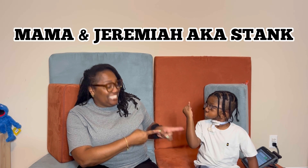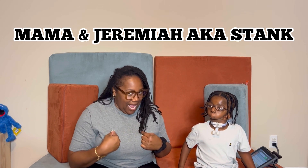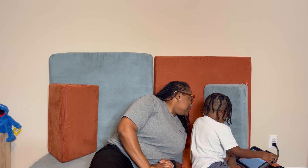It's Mama and Jeremiah, also known as my Stank. And guess what? We're back because we're going to — related lists, school people.